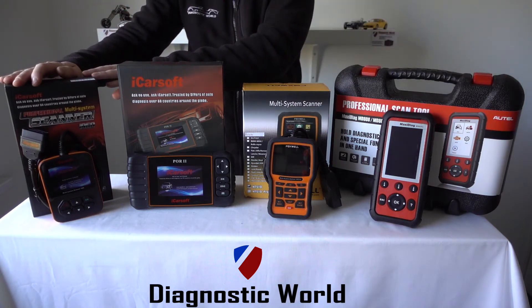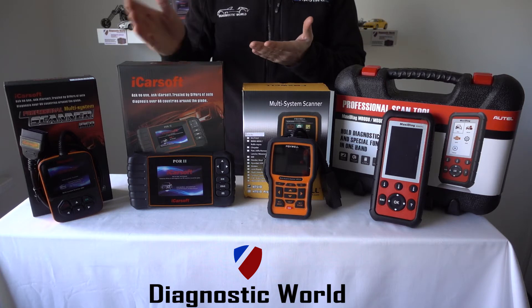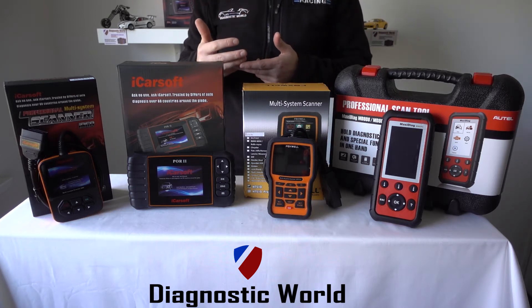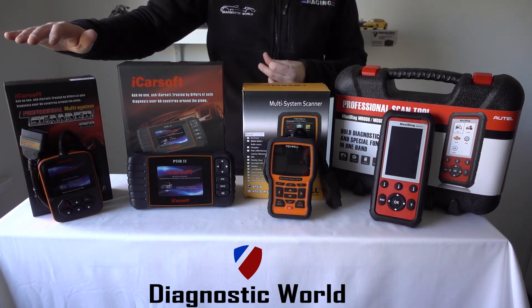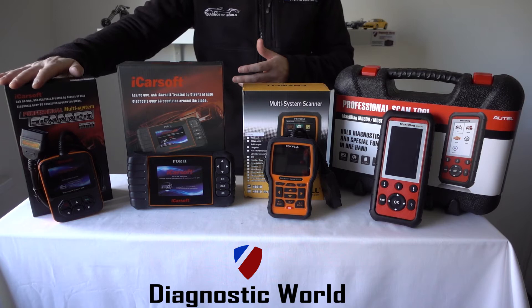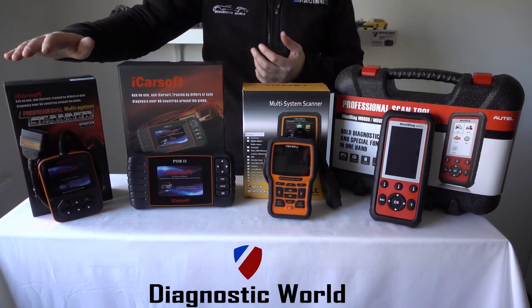This is the iCarSoft i960. This has been on the market for a couple of years and will work with a wide range of vehicles, generally from around 2005 onwards. It allows you to diagnose faults in the engine system, the ABS system, the airbags, the transmission, and a few other systems. For 911s it's mainly suited to the 997s and 991s; for Boxsters it covers the 987s, 981s, and 718s; plus Cayennes and Panameras — all models. It will also give you live data, not just for the engine system but for the ABS sensors and a few other systems as well.